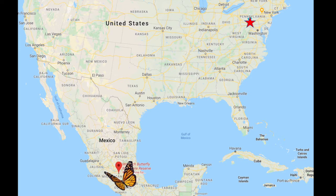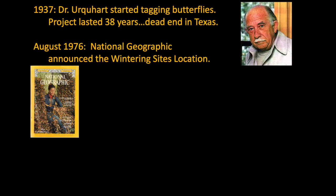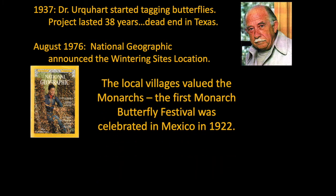The area has been designated as the Monarch Butterfly Biosphere Reserve — a World Heritage Site designed to protect monarch butterflies on their wintering grounds. The actual location was a mystery to scientists for many years, even though local people have known about it for centuries. Dr. Urquhart started tagging monarchs in 1937 and continued for 38 years, but no one could follow the butterflies beyond southern Texas. There are different versions of the discovery, but National Geographic notified the world in August 1976.